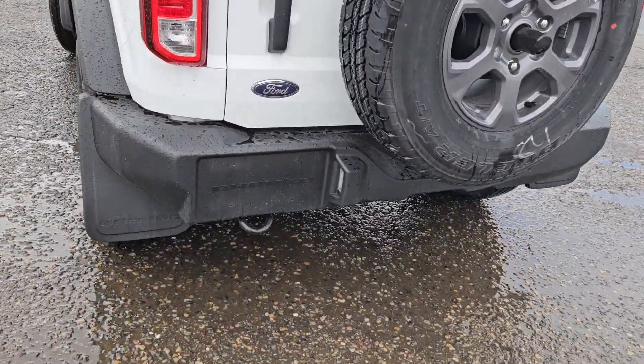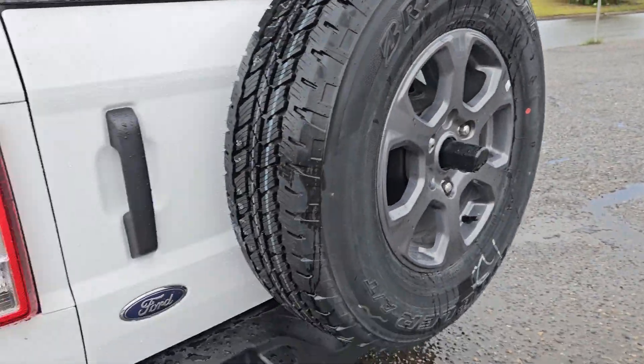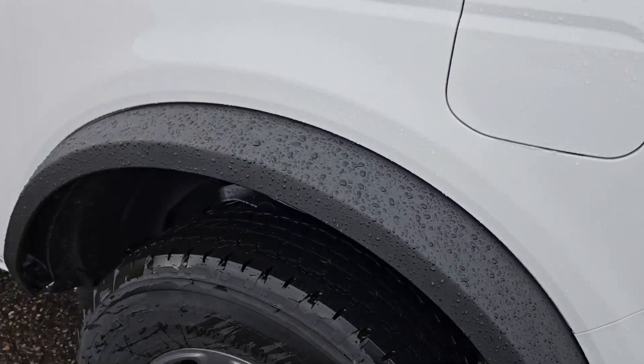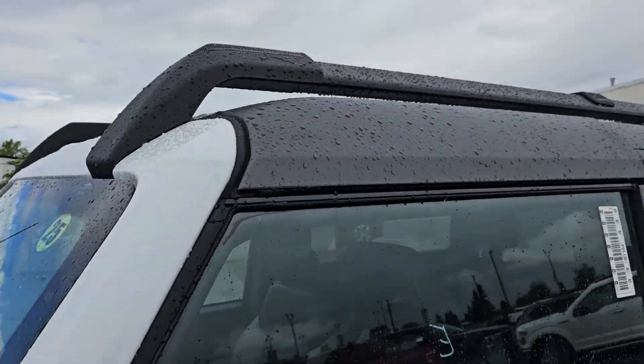Taking a look at the back here, we do have one tow hook. You have that backup camera with the full-size spare tire. We have the mud flaps on the rear as well as the front. We have a nice black fender on each of the wheel wells, which is pretty handy, and we do have roof racks.